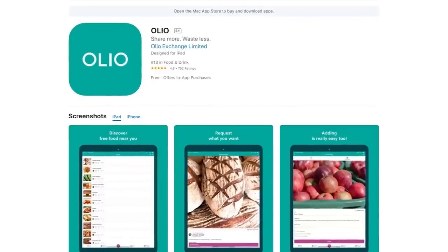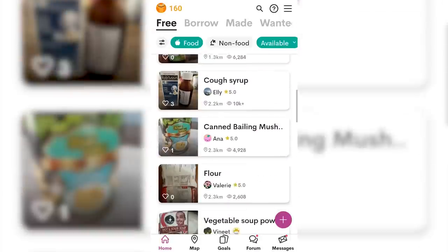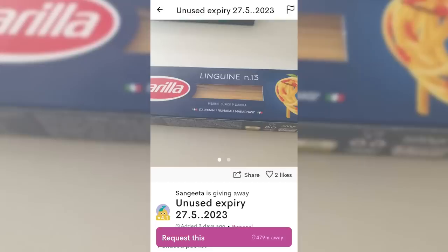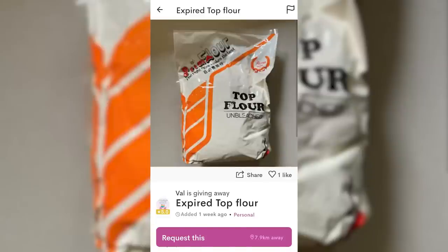Next, Food Rescue. This is also another kind of free food — mostly food that people rescue so it doesn't go to waste. There are two main places for this. The first is an app called Olio. In the app there's a food and non-food category. Under food, you'll find things like free linguine, digestive biscuits, soup ingredients. But just be careful because there are a lot of expired items here — like expired flour or expired Scotts DHA. Not too sure why people still give out expired stuff.